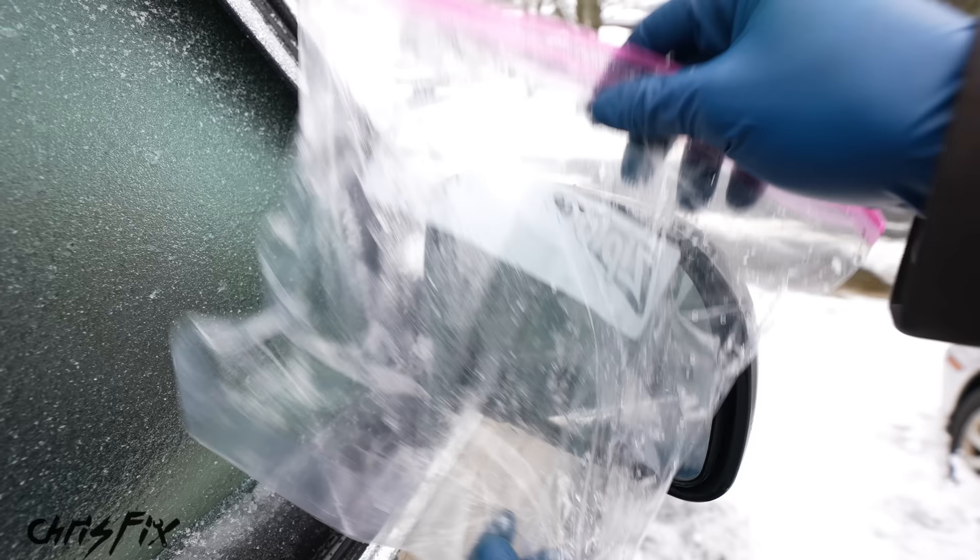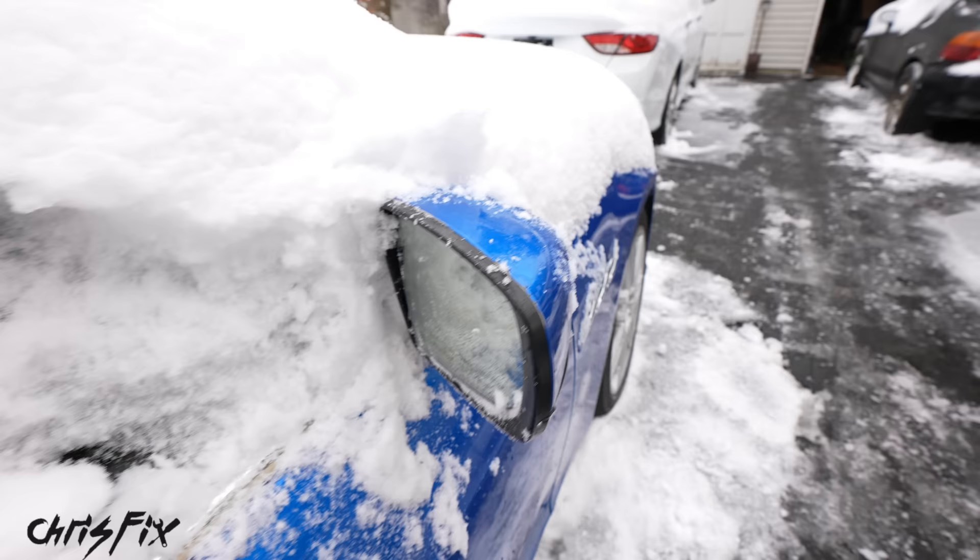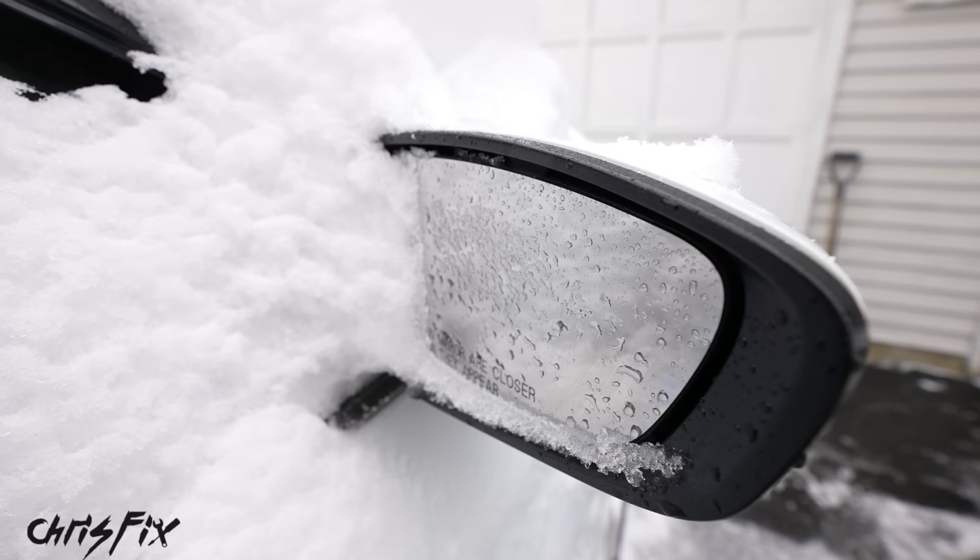Compare that to this side, which is covered in ice and snow. Luckily that's actually coming off pretty easy, but if that gets frozen on there it is a pain to remove. Just like this — you can see how it's frozen on there, and that's going to have to defrost. Never use a scraper on your side view mirrors.